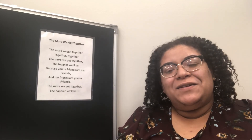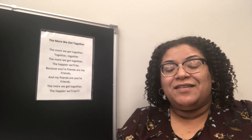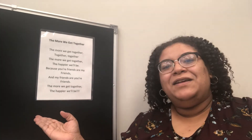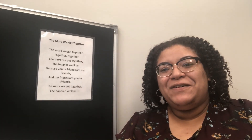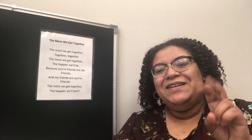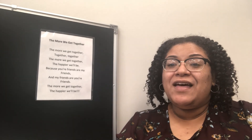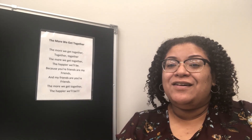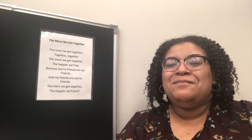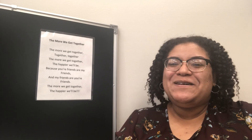Before we end storytime, I love to sing one of my most favorite songs and it's called The More We Get Together. If you're not familiar with the song, no worries — lyrics are provided on the board. On the count of three. One, two, three. The more we get together, together, together, the more we get together, the happier we'll be. Cause your friends are my friends and my friends are your friends. The more we get together, the happier we'll be.